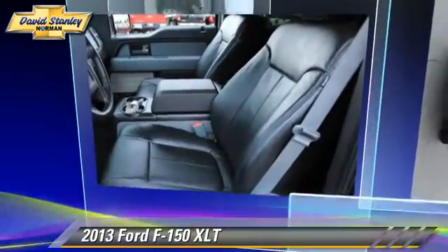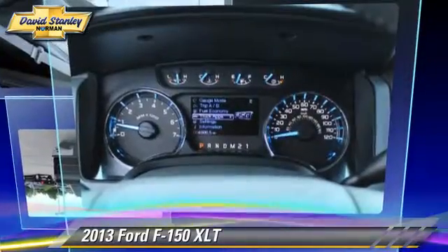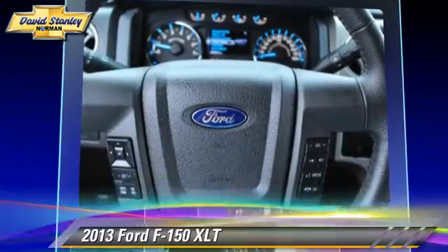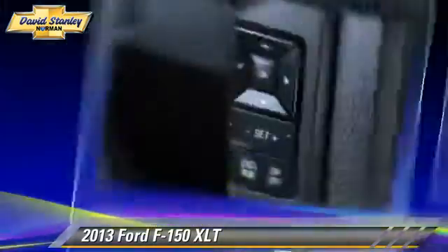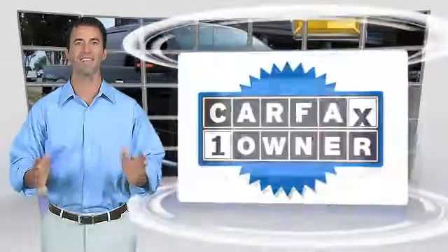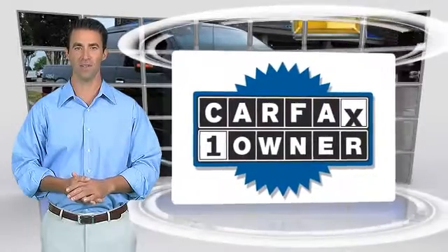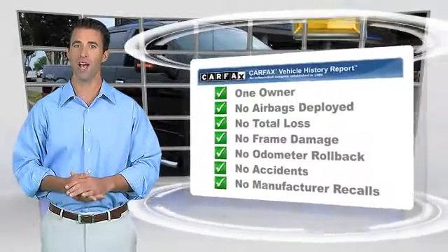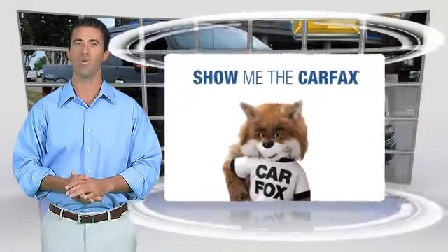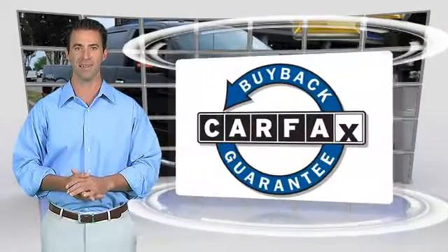Give us a call to schedule your test drive today. This is a one owner vehicle with the Carfax vehicle history report. Be sure to find a complimentary copy of this report online or contact the dealership. This vehicle qualifies for the Carfax buyback guarantee.